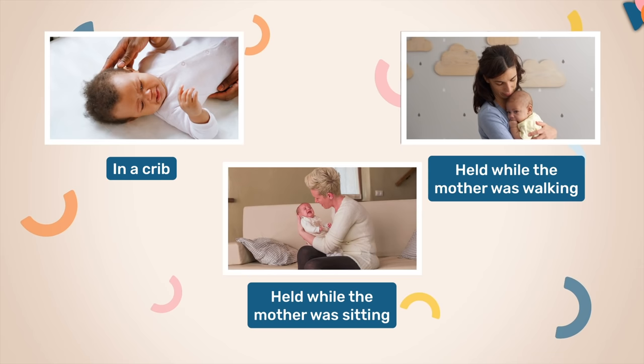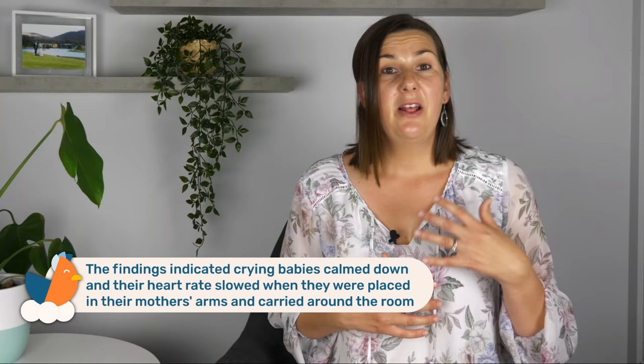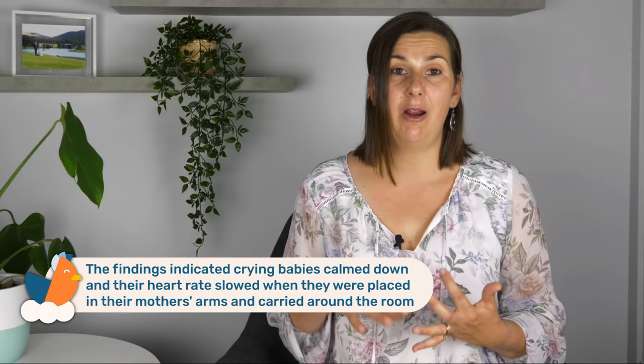We also know that babies like movement. In fact, this was proven in a study completed in 2013 where they monitored babies who were under six months of age, looking at their heart rate, their movements, and the intensity of their crying. They looked at what happened when the upset baby was placed in the crib, when they were held by their mother while she was sitting, and when they were held by their mother while she was walking around. What they found is that when a baby was distressed and the mum was walking around, their voluntary movements, their crying, and their rapid heart rate all decreased — and this was more significant when the mum was walking around compared to when she was sitting still.